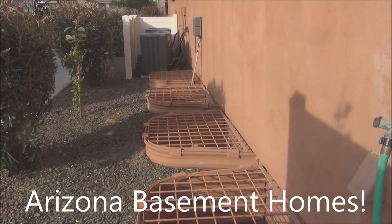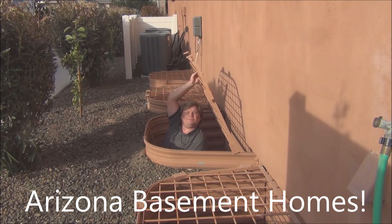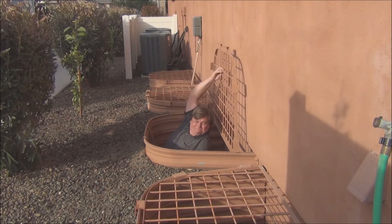Arizona IQ Realty presents Arizona Basement Homes. My name is Paul Pozarski, my wife Jody and I are the owners of Arizona IQ Realty. This is a brand new listing getting ready to go on the market. Now while I climb out of the skylight, you take a look around the home.